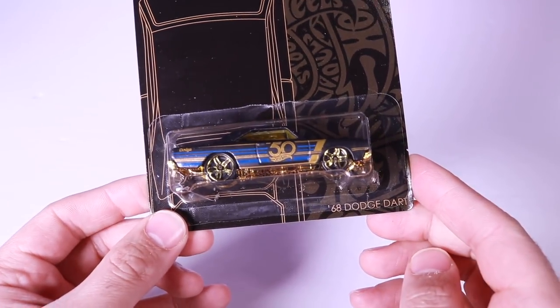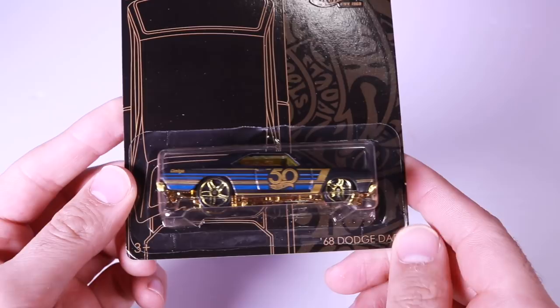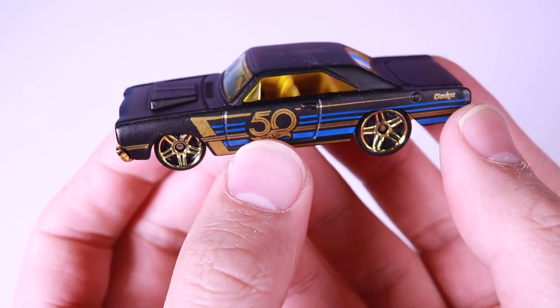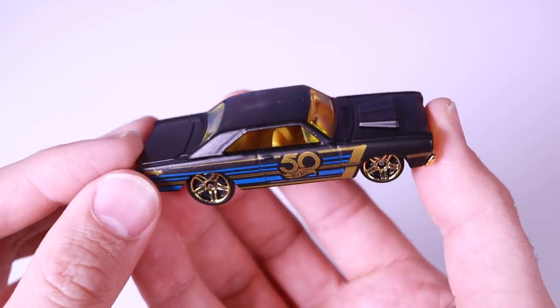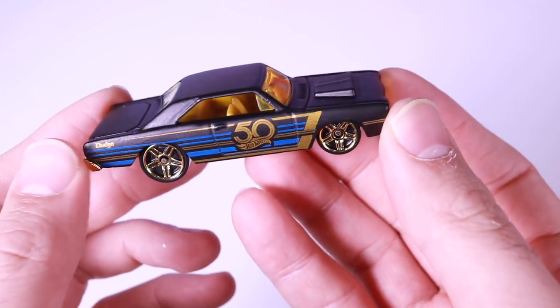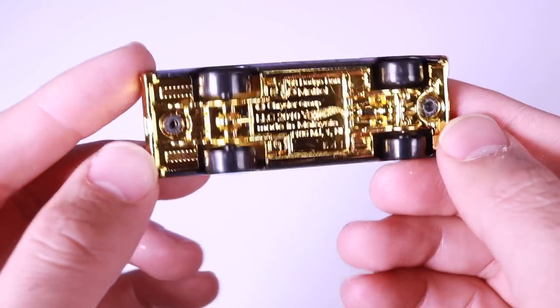These should be hitting stores very soon, if not already. Car number four is the 68 Dodge Dart — obviously this one's not a fantasy car. There is the 68 Dodge Dart with the big logo on the side. I love these wheels, especially in that gold — that looks so good. Great-looking mean front end, and from the side, very nice. The matte finish is everywhere around the car except for the striping and the 50th anniversary logo. This one has a gold bottom rather than that green bottom, making it a little different. This is our first real car in the set.